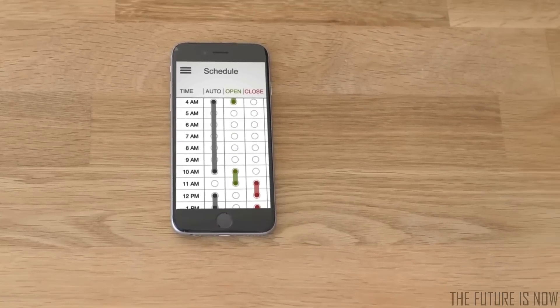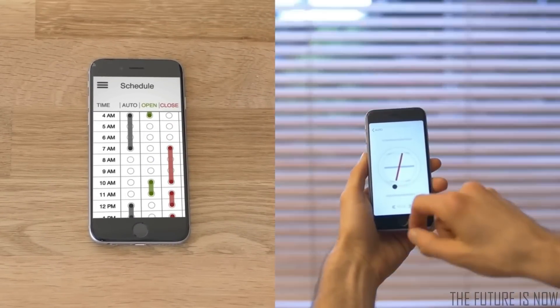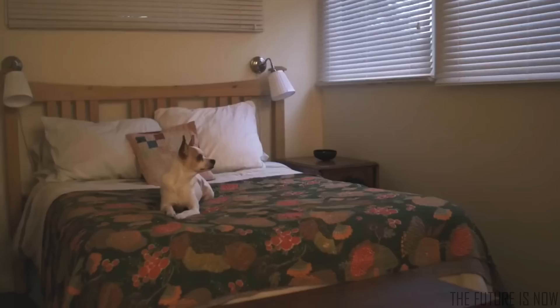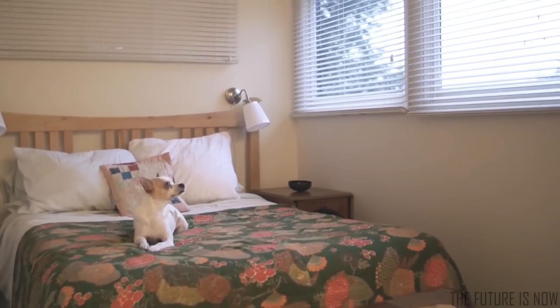Schedule FlipFlick to wake you up in the morning. Control it instantly with a tap when you're at home. When you're away, leave it to work on sensors so your pets are not left in the dark.